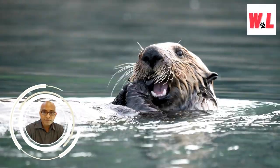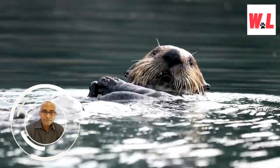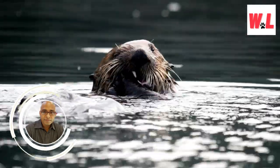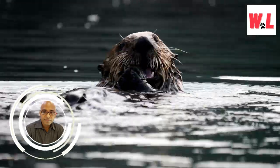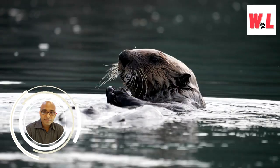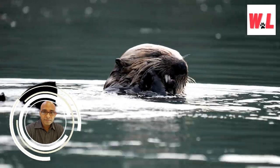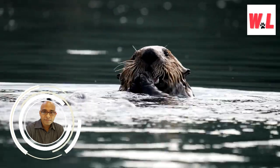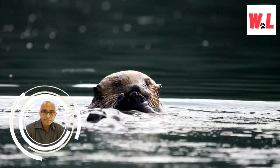Get ready to dive into the captivating world of sea otters like never before. Brace yourself for a splash of otterly fantastic revelations as we unravel the mysteries of these adorable marine marvels — from sporting the densest fur on earth to their surprising armpit storage talents. We'll uncover their parenting prowess, decode the secrets of their collective rafts, and reveal their underwater antics. Join us in this otterly fantastic adventure as we delve into their fascinating realm.